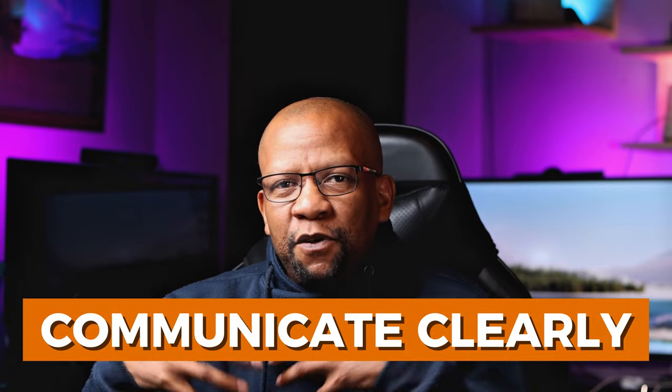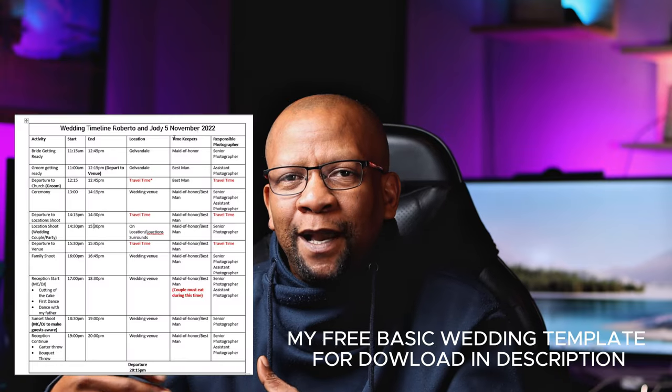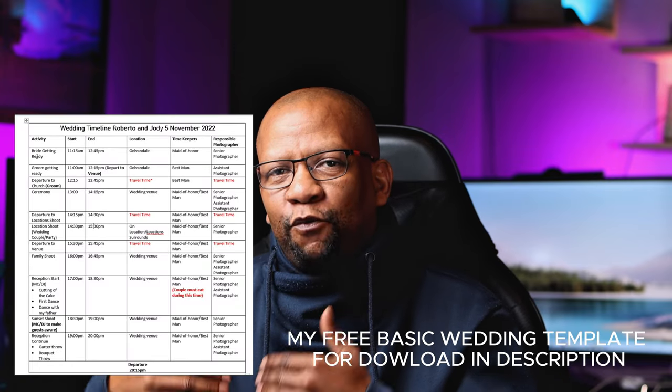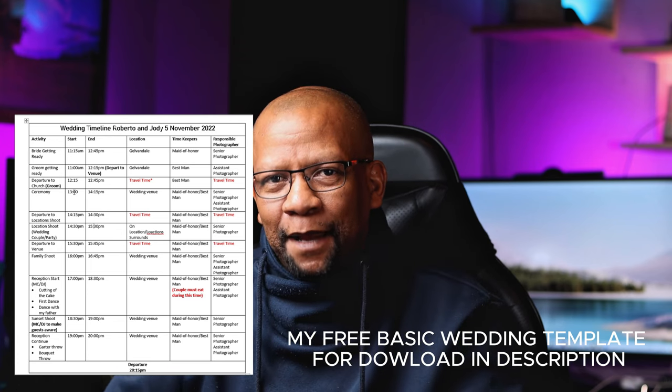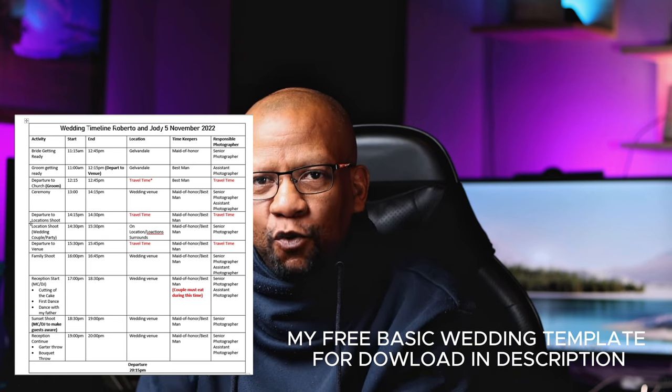Communicate clearly. One thing I've implemented as part of my workflow is putting a timeline in place. I provide the wedding couple with a timeline, and I also have one that I can adhere to. If you're giving your client a commitment of 10 hours, everything that needs to happen within that 10 hours needs to be structured accordingly. It works for me, it works for the couple — it just makes everyone's life easy.